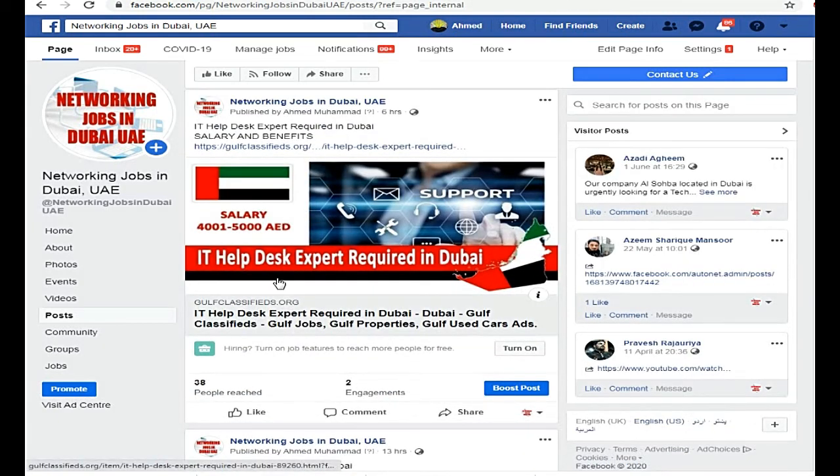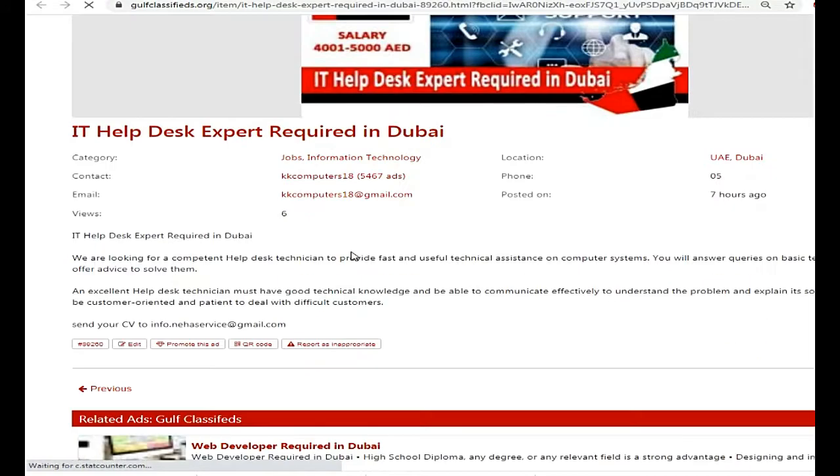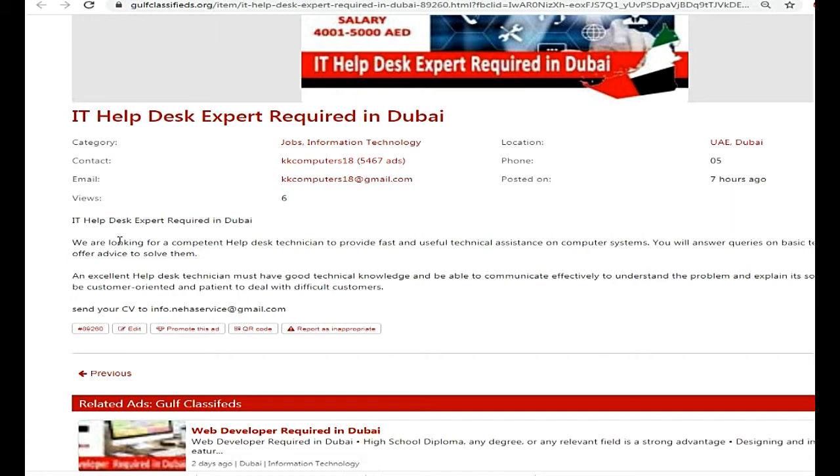We are looking for a competent helpdesk technician to provide fast and useful technical assistance on computer systems. You will answer queries on basic technical issues and offer advice to solve them.